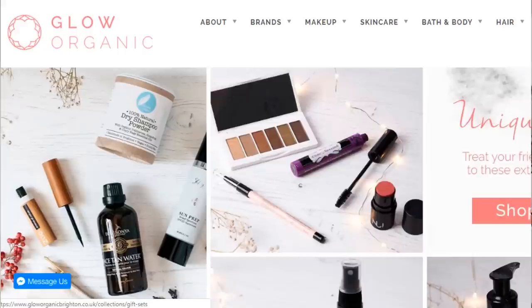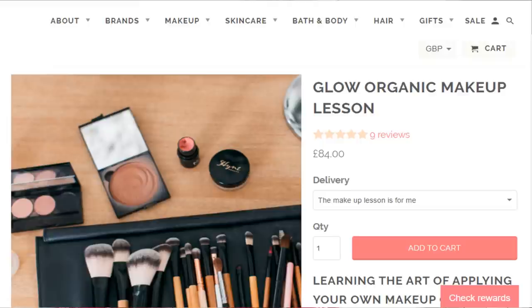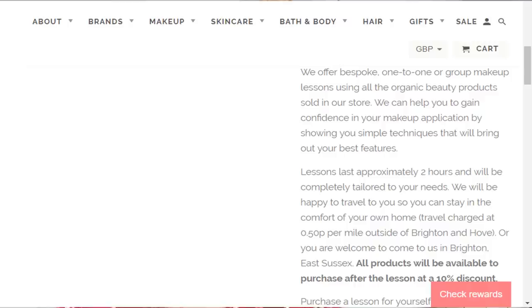Next up I wanted to mention Glow Organic. They do some really good gift sets and a bespoke gifting service, so if you've got someone who doesn't know much about makeup themselves, you can get advised by them. They also do makeup lessons which retail for about £80. I think it would be such a lovely gift to buy someone who wants to get into green makeup. Just read some of the reviews - people rave about them.